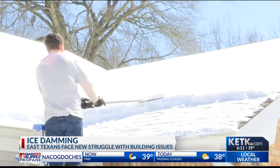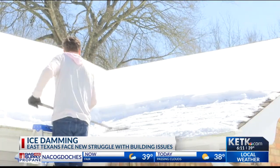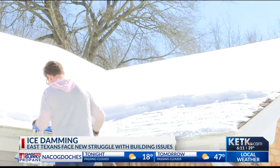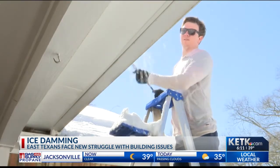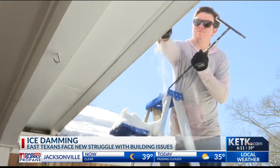The ice damming comes from the heat inside the buildings escaping, mostly due to improper insulation. The melted ice and snow would get caught in the gutters, and some of these Texans are doing what they can to combat the cold weather and protect their homes.